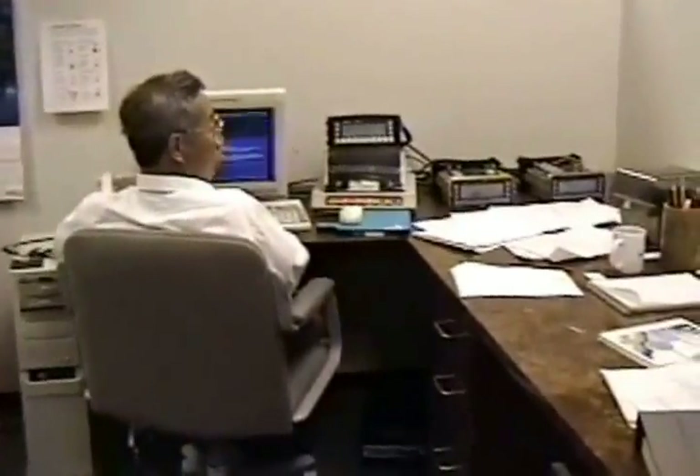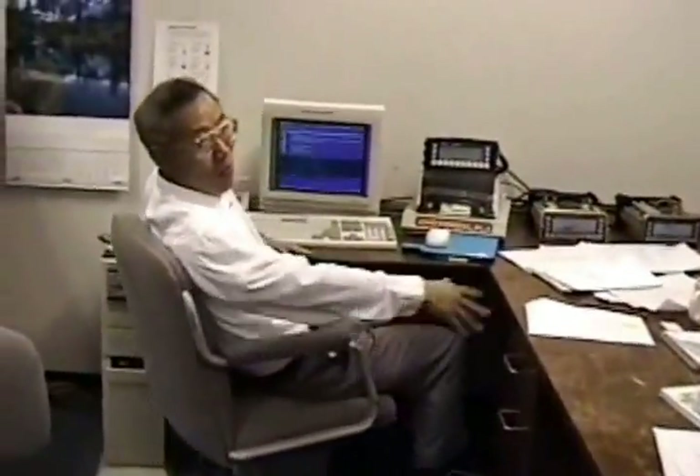Ailey here. I'm not sure what he's working on right now.